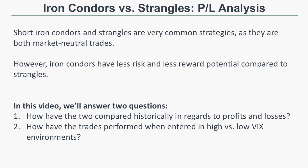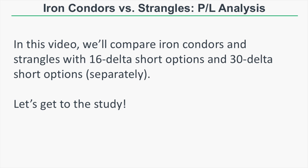By limiting your reward and your risk by trading an iron condor, how does that compare to a short strangle's performance historically? We're going to compare iron condors and strangles with 16 delta short options and 30 delta short options separately. 16 delta means the short options have an approximate 16% probability of expiring in the money, and 30 delta short options have an approximate 30% probability of expiring in the money. The 30 delta options will be much closer to the current stock price while the 16 delta variations will be much further away.